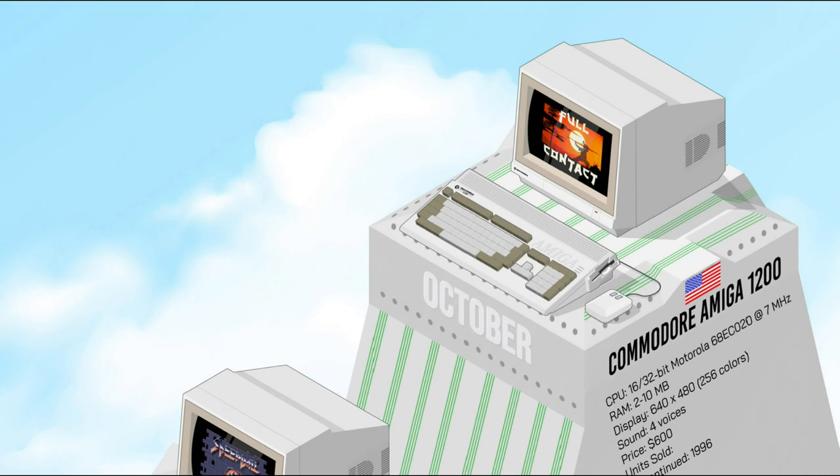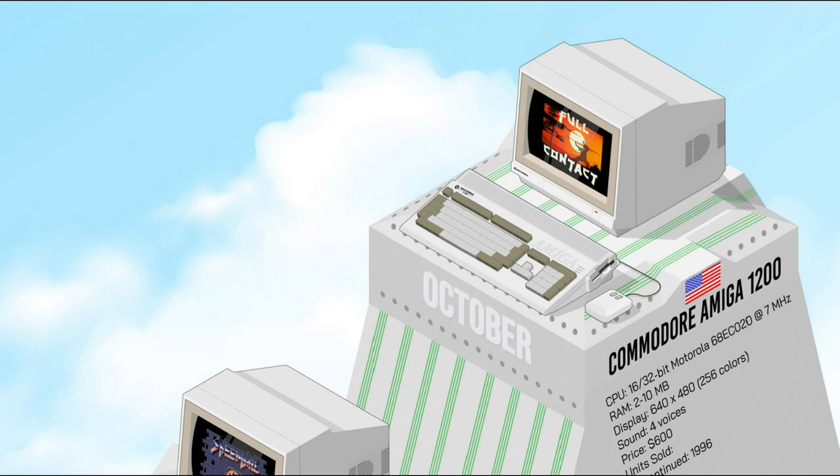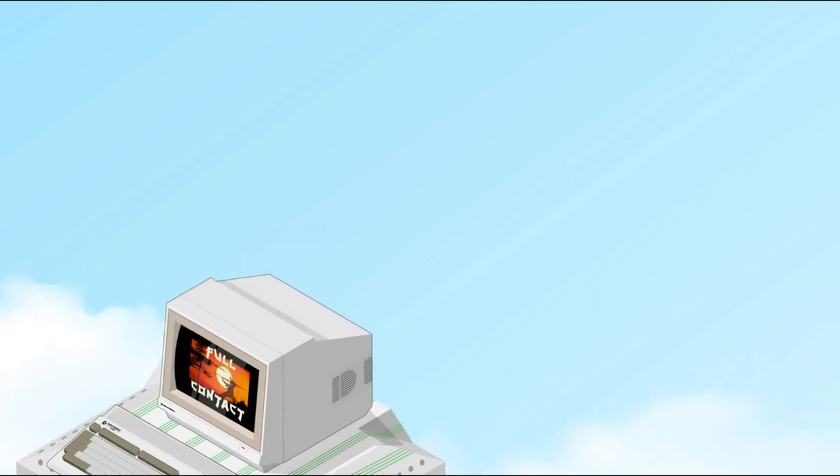Designed as a successor to the Amiga 500 and 600, the Amiga 1200 featured a more powerful processor, much more RAM, and improved graphics. It offered impressive multimedia performance for its time and was notable for its expandability, with a PCMCIA slot for hardware upgrades and an IDE interface for easy hard drive installation. The Amiga 1200 was well received by critics and users, and lasted until Commodore ended its business four years later, leaving a lasting legacy as a legendary and beloved machine.